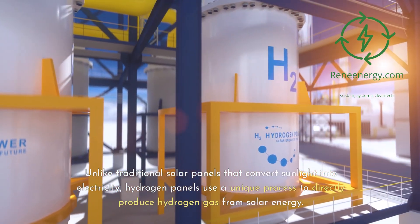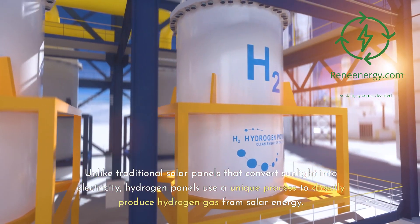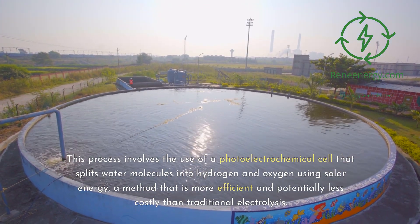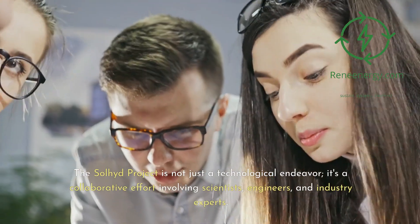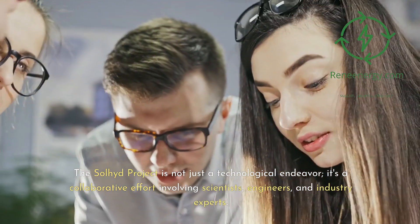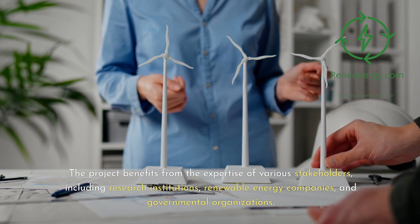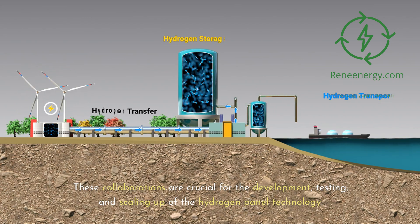Unlike traditional solar panels that convert sunlight into electricity, hydrogen panels use a unique process to directly produce hydrogen gas from solar energy. This process involves the use of a photoelectrochemical cell that splits water molecules into hydrogen and oxygen using solar energy, a method that is more efficient and potentially less costly than traditional electrolysis. The Sullyad Project is a collaborative effort involving scientists, engineers, and industry experts, benefiting from the expertise of research institutions, renewable energy companies, and governmental organizations — collaborations crucial for developing, testing, and scaling up hydrogen panel technology.